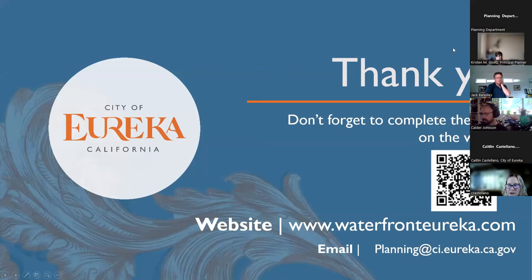Staff asked participants to check the conceptual development scenarios and check back regularly as new content will be added to the website. The website is www.waterfronteureka.com. Thank you.